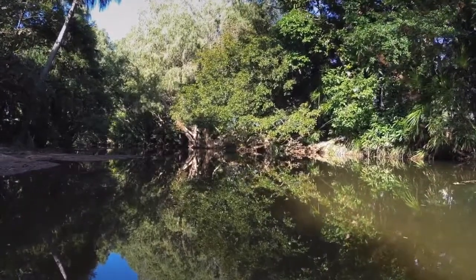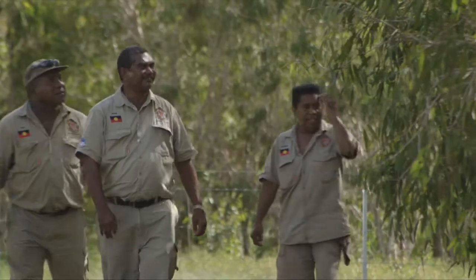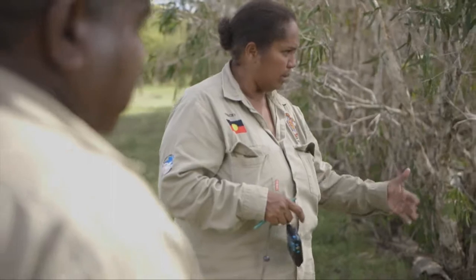Our people have been living here for thousands of years. This was our supermarket, so it wasn't just about having wetlands — it's about how you looked after it.